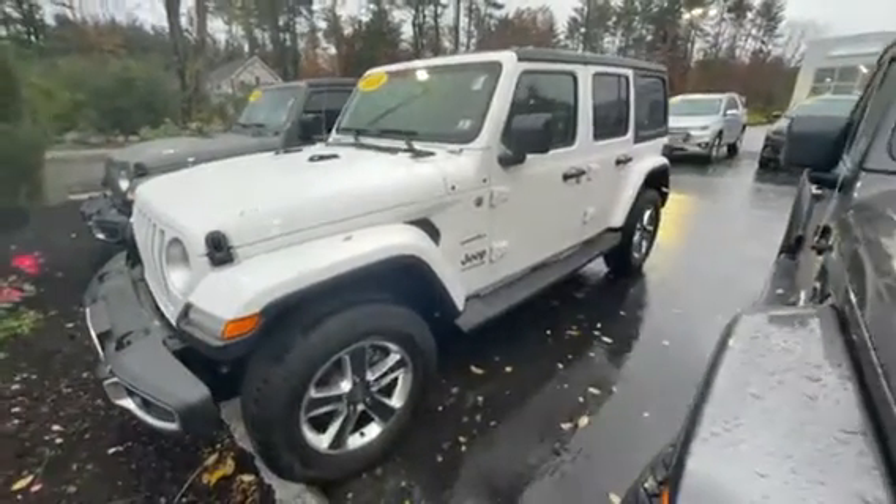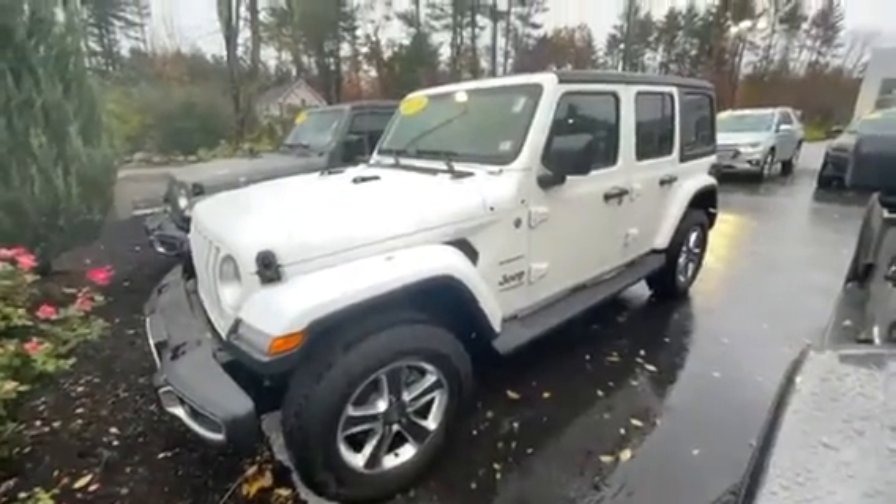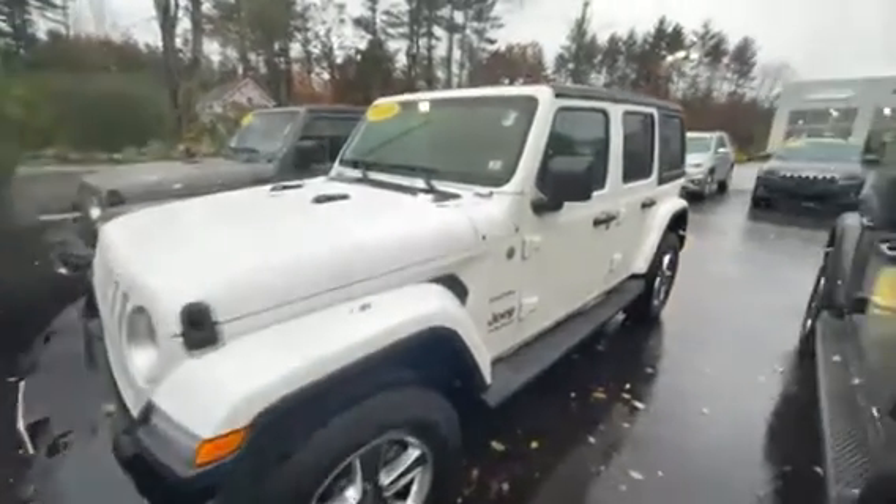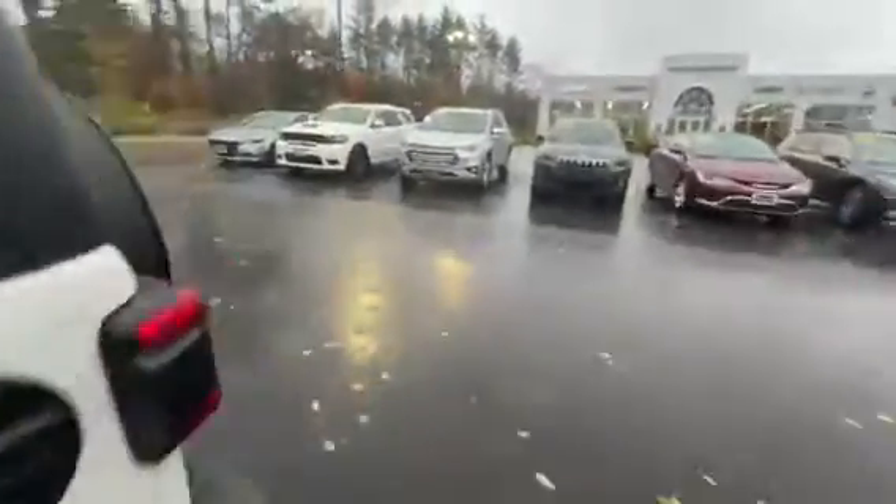What's going on Joel? This is Jack from Contemporary Automotive here in Milford, New Hampshire. We've got this gorgeous white Jeep Wrangler Sahara pulled up for you. It's a 2019 certified pre-owned vehicle with only 18,000 miles on it. This is the one I was telling you about on the phone yesterday.